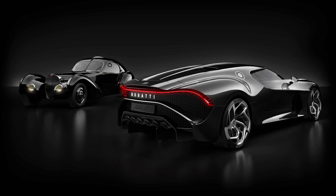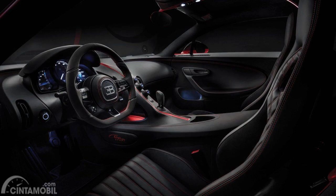The Bugatti La Voiture Noire body panels are carbon fibre, and perfectly bookmatched at right angles. A one-piece taillight accentuates the curves of the quarter panels. The rear bumper is a thin strip that bisects the mesh filler panel.